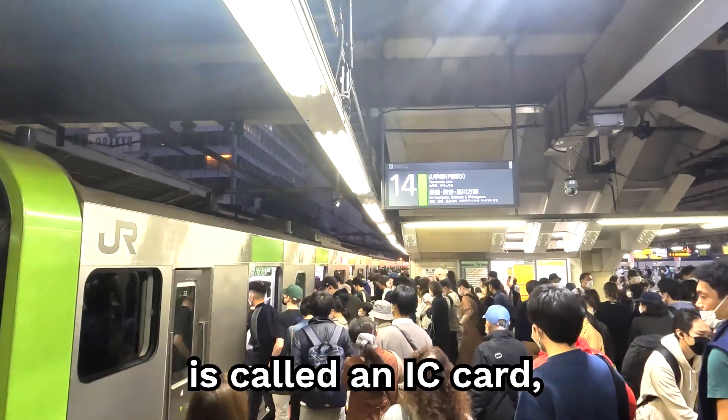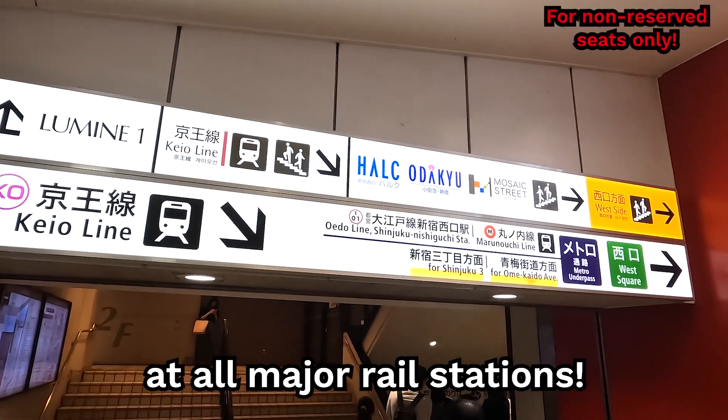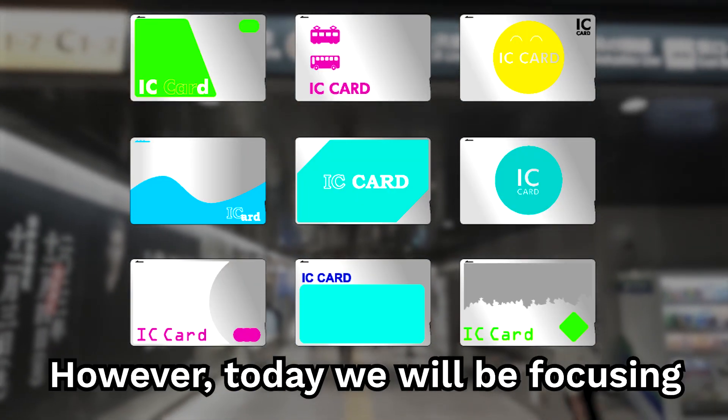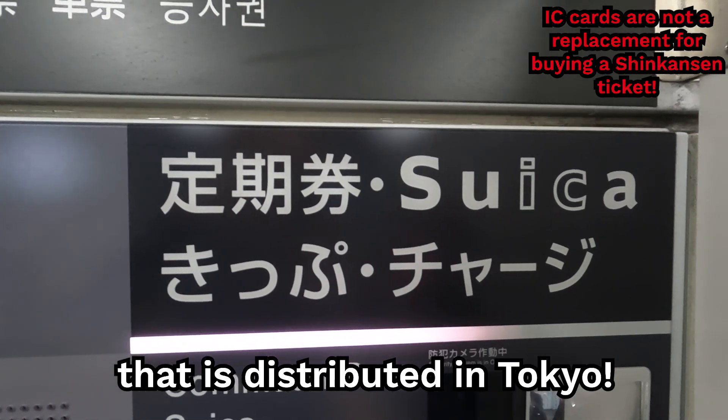In Japan, your train pass is called an IC card, and is universally accepted at all major rail stations. Each region in Japan offers different IC cards; however, today we will be focusing on Suica, which is the IC card that is distributed in Tokyo.